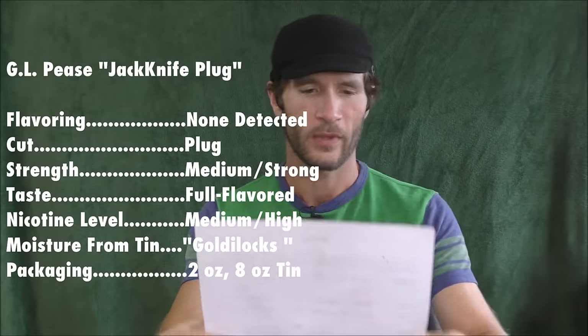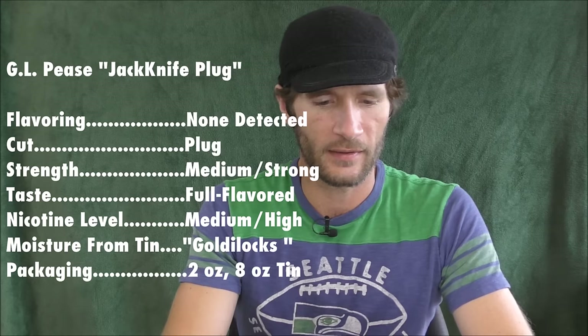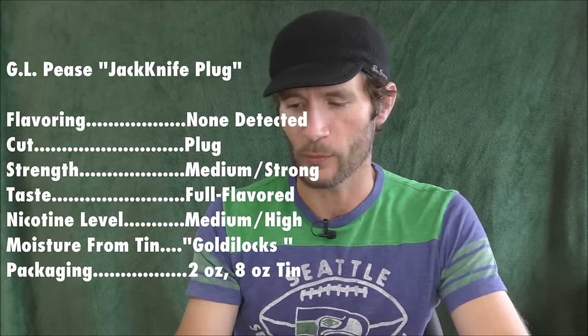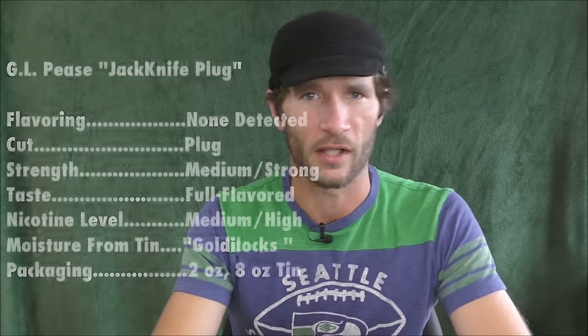If we get to the vital stats, we go to the category of flavoring. In this, I detected none. That's not to say there isn't any, but there is nothing that stuck out to me — so none detected. The cut, as the name would suggest, is a plug. It's a Jackknife Plug. So let's take a look at that right now.